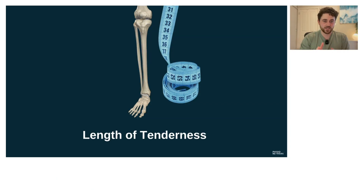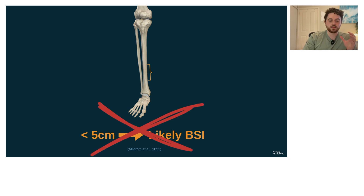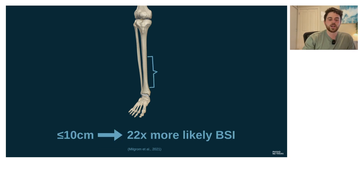Once we've established the presence of tenderness, we need to consider how long it is. There are a few rules you might have heard about, such as the less than five centimeter rule meaning it's likely to be a bone stress injury. Whilst this does make common sense, Milgram et al. pointed out that there's no good rationale or data to support this — we need something clinically validated if we're going to make decisions about a higher risk injury.